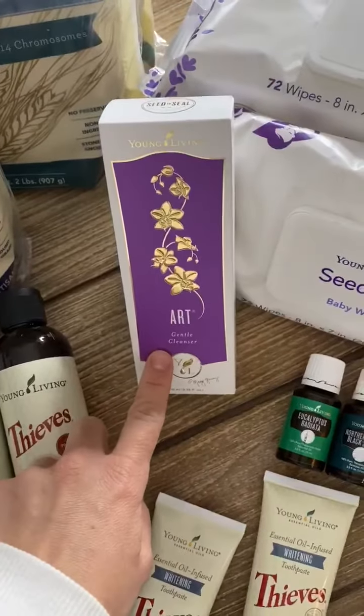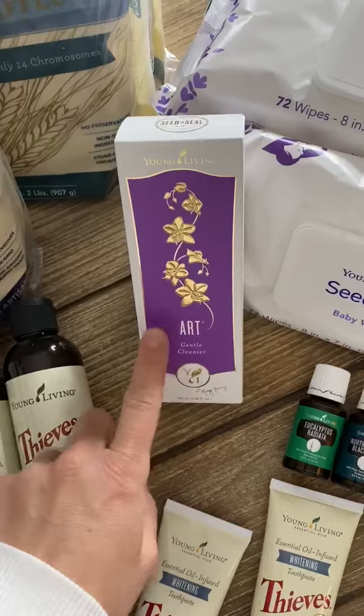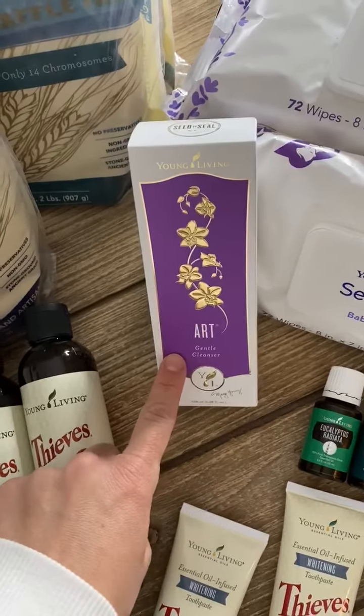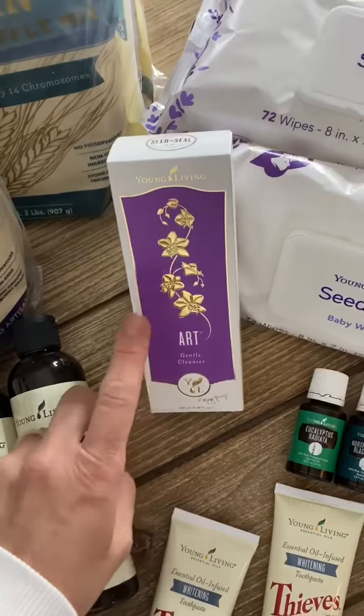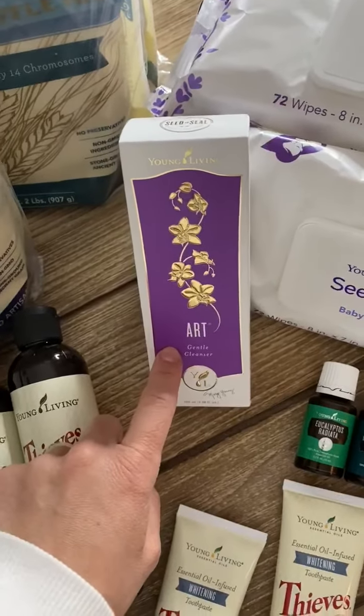I needed face cleanser, so I got the Art Gentle Cleanser. This is the first time I'm trying this one. I usually use the Orange Blossom, and I'm really excited to try this one, so I will check back about that one.